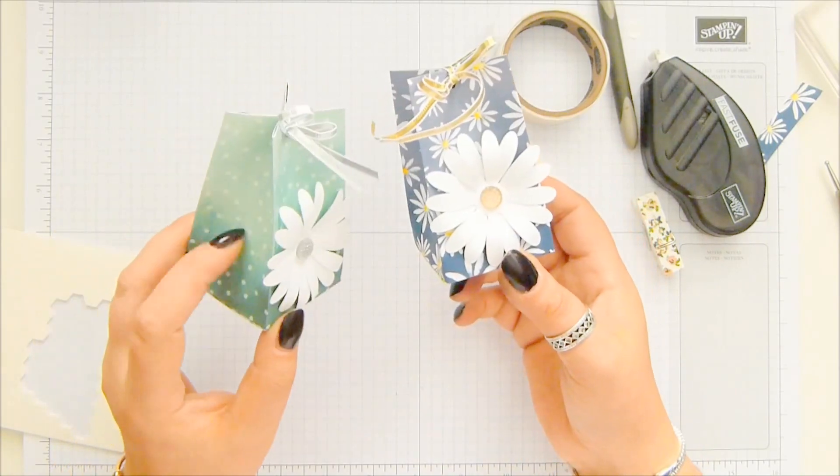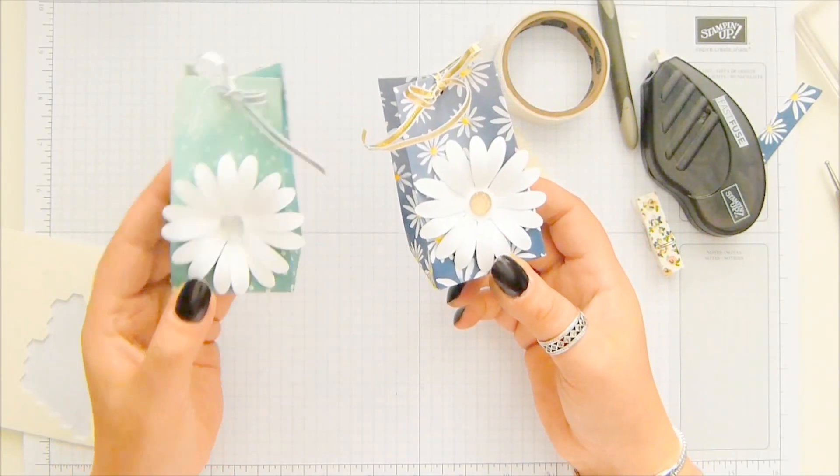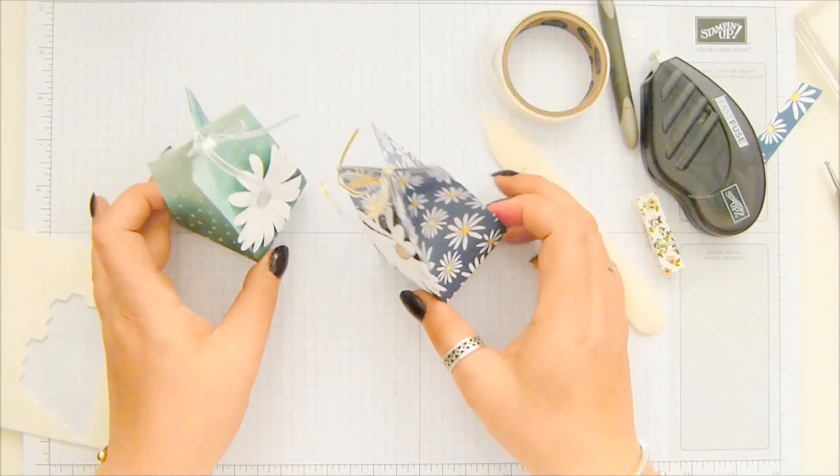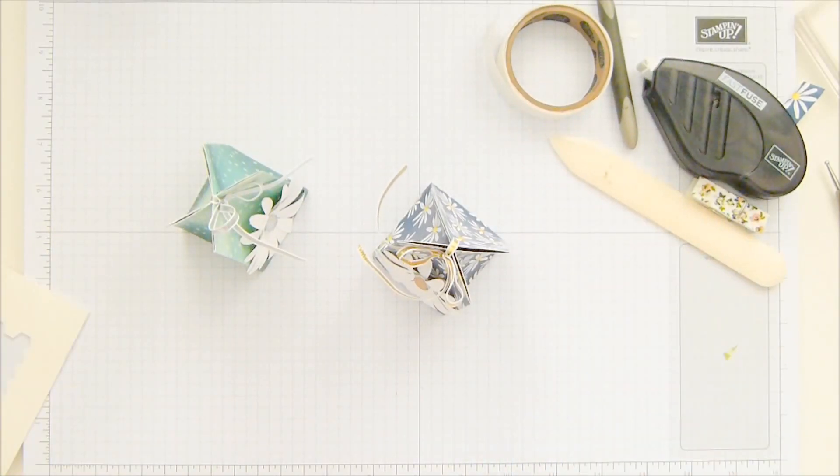And that — with a wibbly wobbly ribbon — is my lovely Daisy Big Daisy Bag: big in the daisy, not the bag. Cute, isn't it? I think this one is going to go on my office shelf because it's such a lovely pastel color. Thank you ever so much for joining me, and I hope to speak to you very soon. Bye!